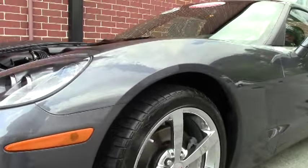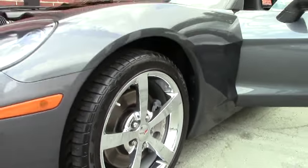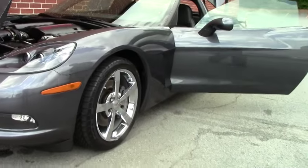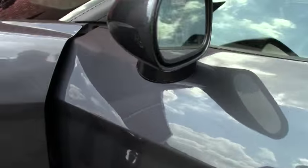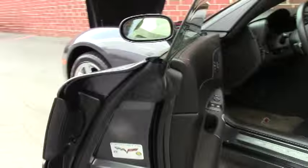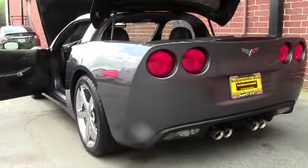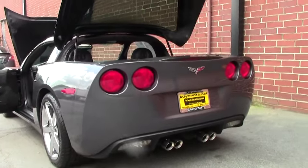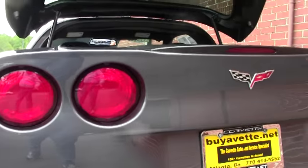This car is completely stock. There have been a couple things I would call add-ons. It is a stock suspension car with beautiful Gumby chrome wheels. It has an ebony interior, and it is a 3LT so you'll have the tilt telescoping wheel, memory seats, heated seats, heads-up display, and Bluetooth.